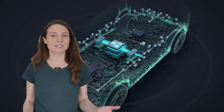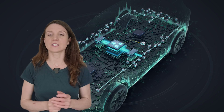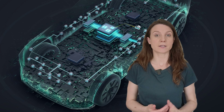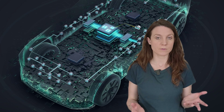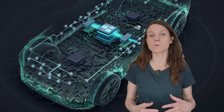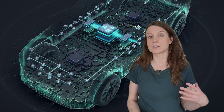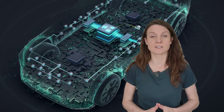Hey tech heads, Vina here. Today we're going to take a quick look at the technology that stands behind the cheap EVs that Volkswagen's preparing for the Chinese market.